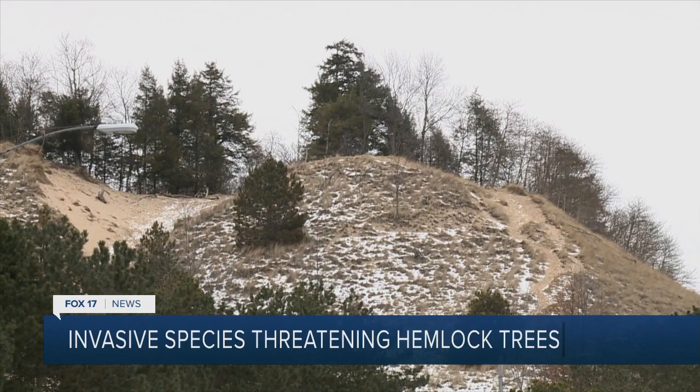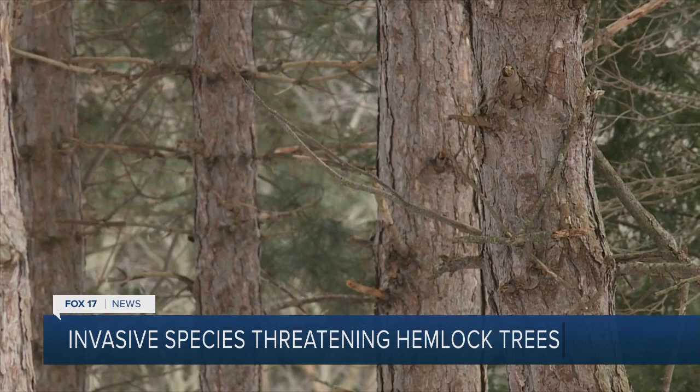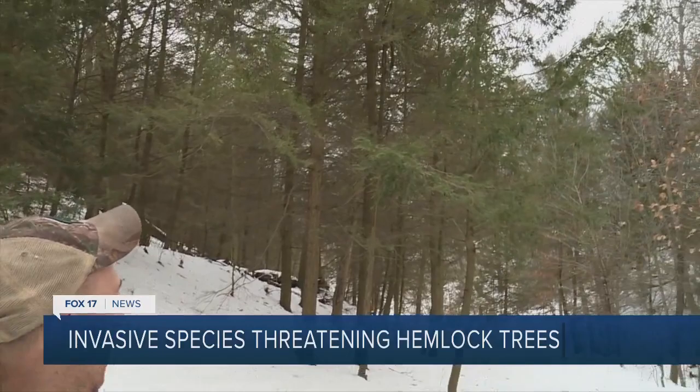The bugs have been found along the lakeshore from Fennville to Ludington, and they've already started doing their work. Further into the forest at Lake Harbor Park, these trees have been infested for a little while. Rainer shows us trees that have been infected for years.